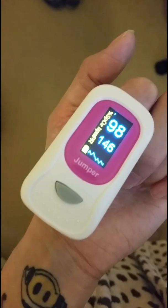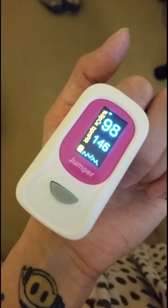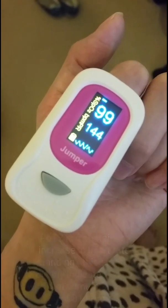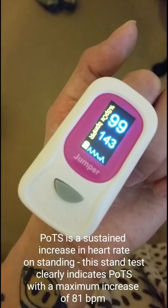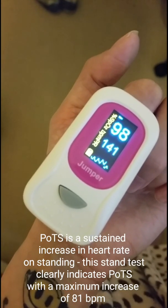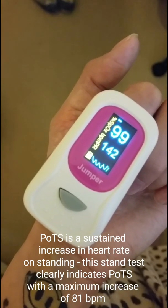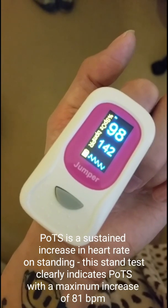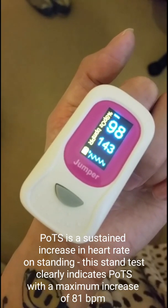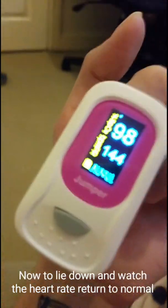We're coming towards the end of the 10-minute active stand test now. The heart rate is still 145 beats per minute, from an initial lying heart rate in the 70s. The maximum increase indicated was 81 beats per minute just through this stand test. We have now hit the 10-minute mark — you will see what happens on lying down, with a heart rate of 143 beginning to come back down to normal.